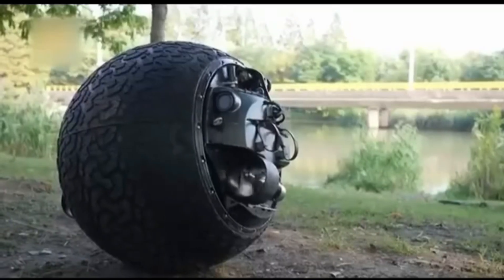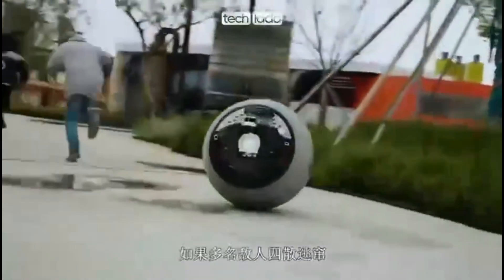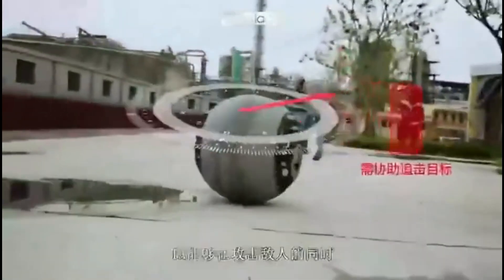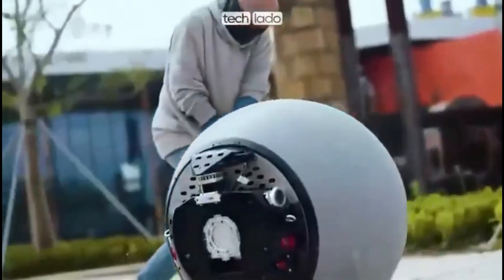The RTE-G can traverse mud, slush, rivers, and shallow water, and is equipped with non-lethal tools like tear gas, smoke bombs, net shooters, and acoustic devices for crowd control and suspect apprehension.